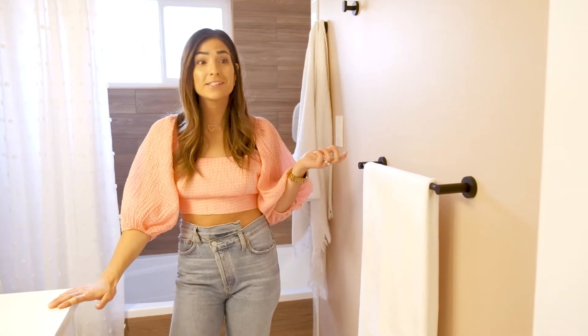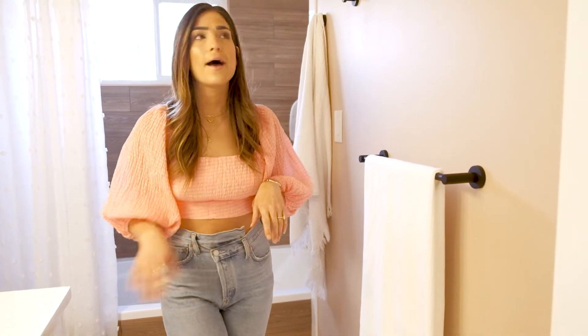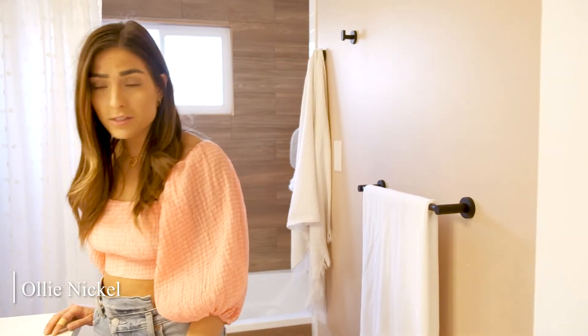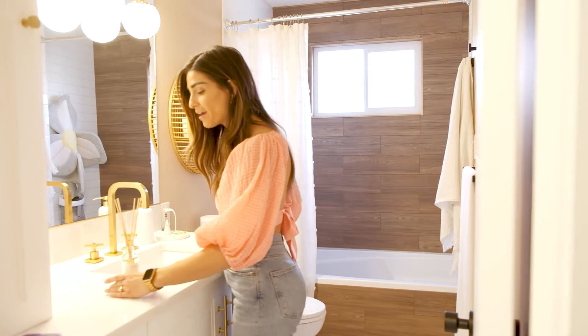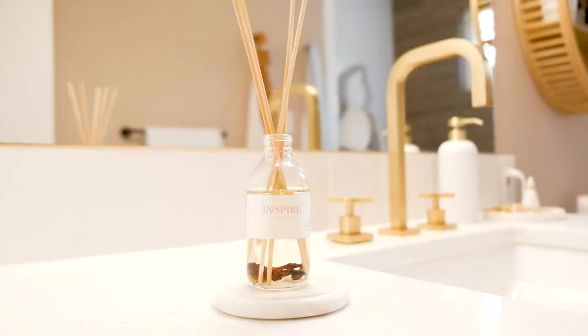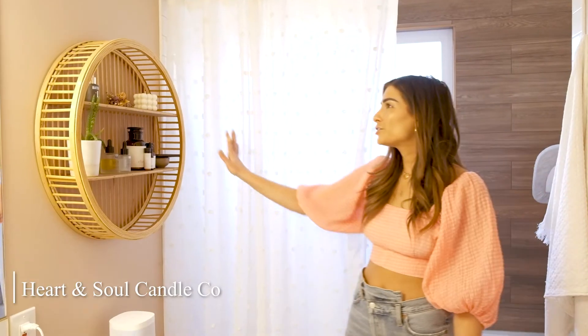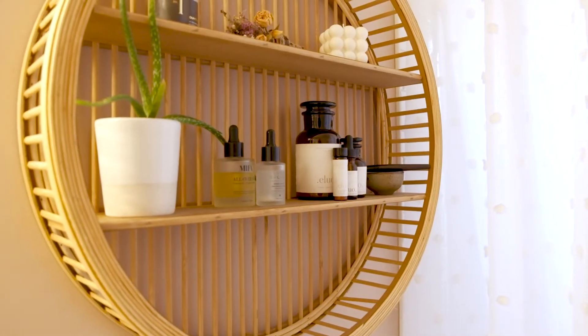Going through some of the accessories in here — the towel bar, the toilet paper holder, and the robe hook are all from a company in Vancouver called Ali Nickel. And of course I always have a little bit of Heart and Soul Candle Co. in every room. This is her new diffuser called Inspire. This little shelf is one of my favorites in the house — I randomly found it at Superstore one day. It's so cute and fills out the space perfectly while also providing a little bit of storage, because again, this house is pretty small.